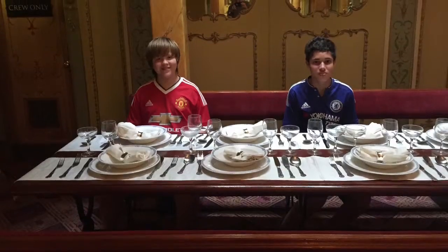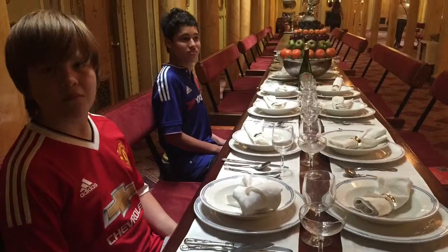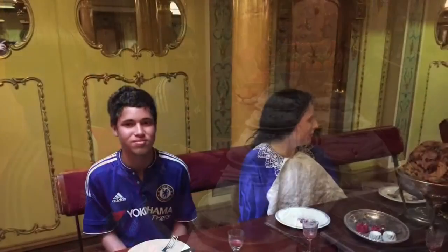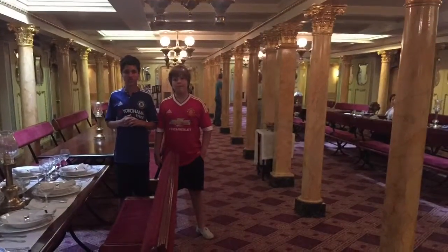Just empty plates. Looks like it's just us anyway. I found someone to sit with, but she looks a bit waxy. This is one big dining room.